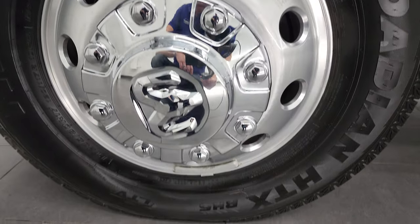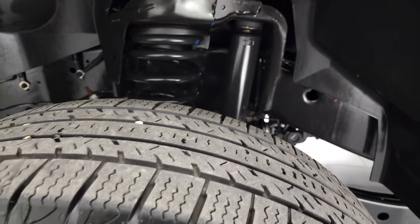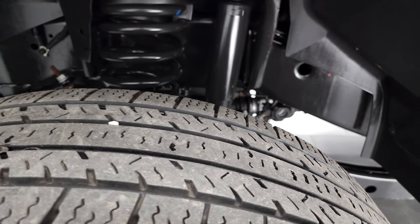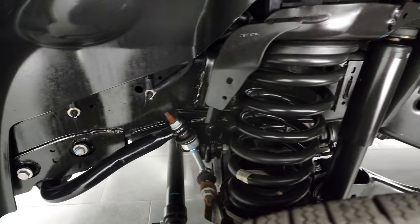Very nice. Down that side it comes with the polished aluminum rims and it has Nexen Rodian LT-235/80R17 tires — they have right around half the tread left on them. The frame and underbody is exceptionally clean on this truck.